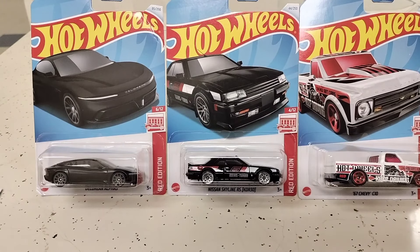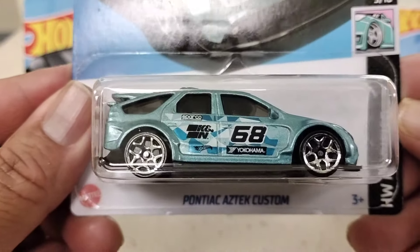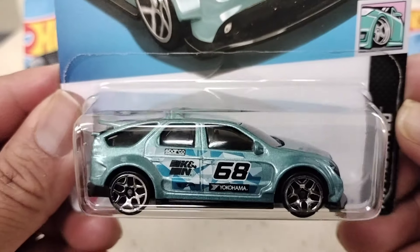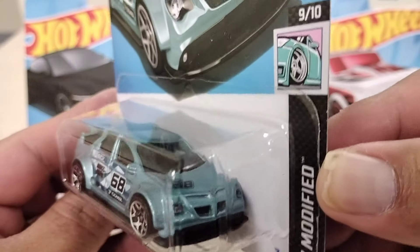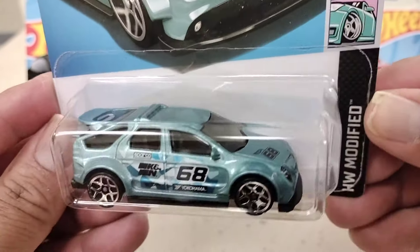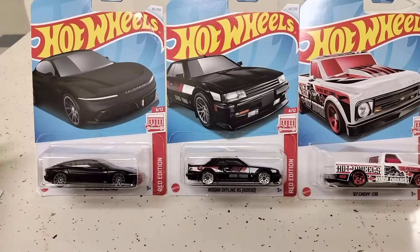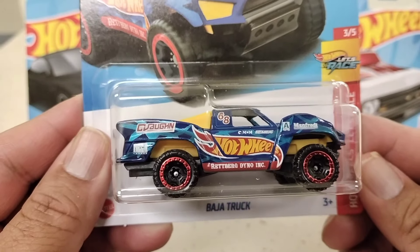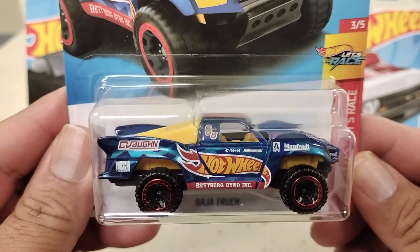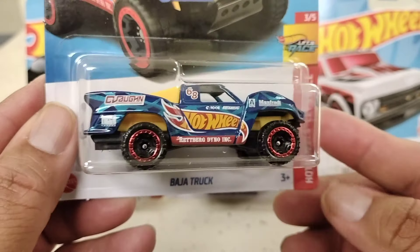The next one is the Pontiac Aztec Custom. I thought this one was so cool because I just love the design — it says Hot Wheels on it in big letters and it just caught my eye. And the paint job is pretty nice too, so I picked it up.